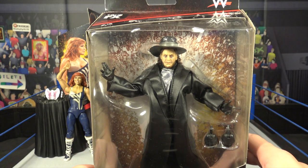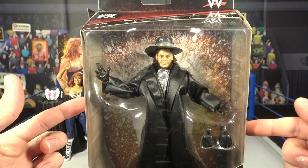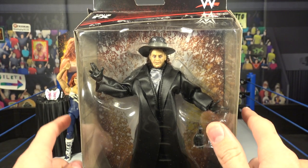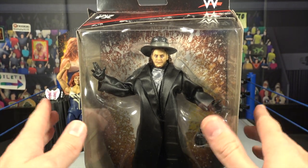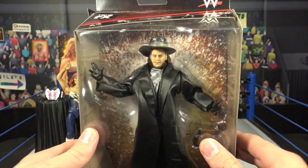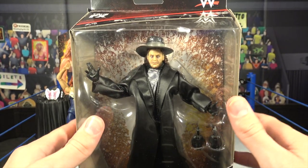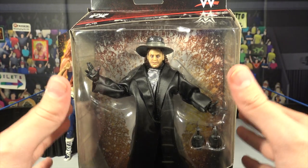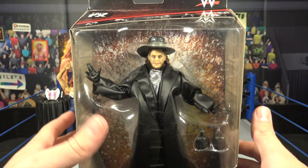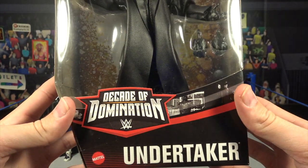I'm not sure if this is based off his Survivor Series debuting attire, but it is very similar. I'm so freaking excited for this figure. They did release one similar in the WrestleMania 31 Elite set — a cane and Undertaker set — but I don't own that one, so this is pretty cool. Similar packaging — you can see images of the Undertaker on the top.